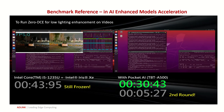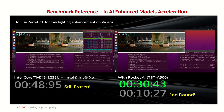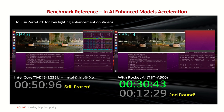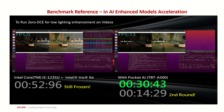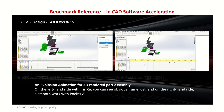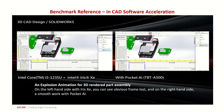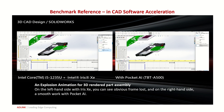Also, if you run an image processing model like Zero-DCE for low-light enhancement on videos, an obvious performance difference can be observed. We've also conducted comparisons when working with three-dimensional CAD software. You can see on the left-hand side with Iris Xe, there is frame loss when doing assembly, and with Pocket AI, the rendering is smooth in every step.